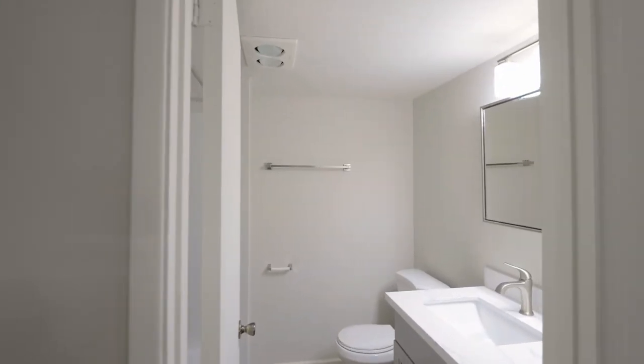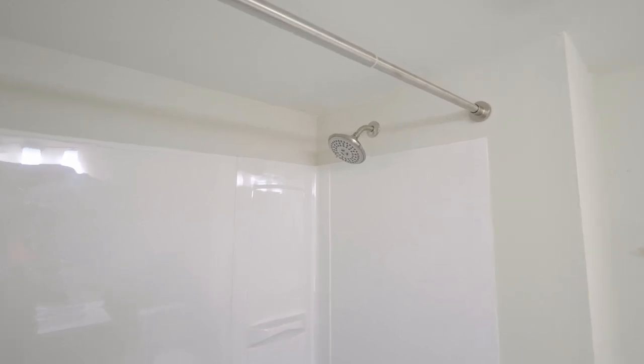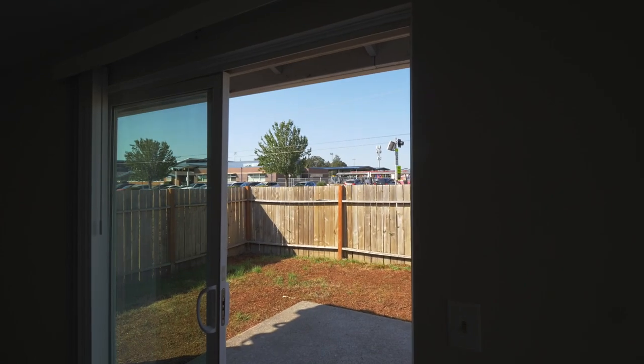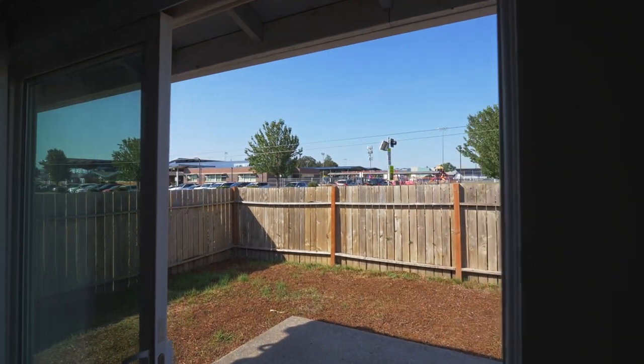Plus a new vanity, new toilet, and all-new fixtures in the hall bath, and a separate large utility room with its own entrance.